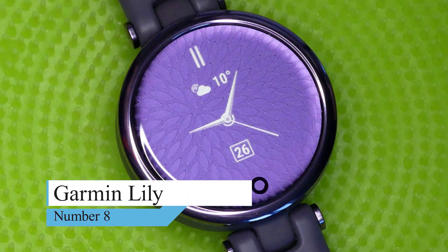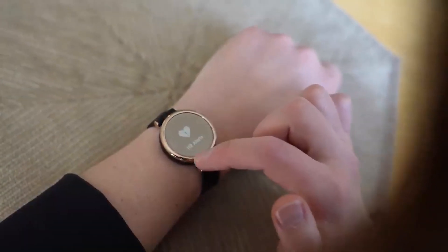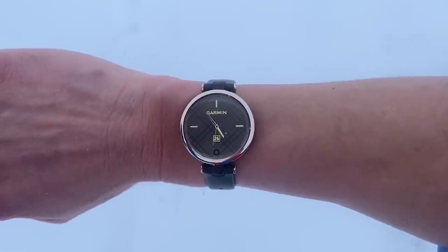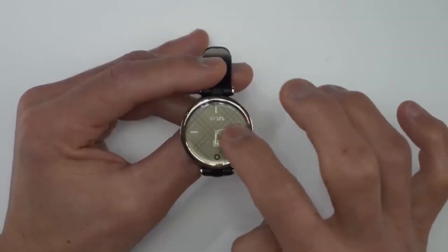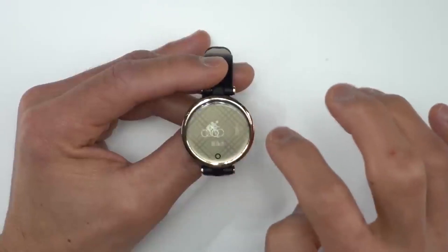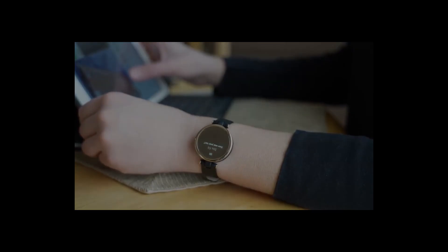Number 8: Garmin Lily. If you're not quite ready to give up the look of a traditional wristwatch but want something with smart features, consider the Garmin Lily. It is made for those with smaller wrists who want a stylish and lightweight fitness tracker in a watch form factor. It has a cool pattern etched in the background of the watch that gives it a unique look when the monochrome screen is on or off.